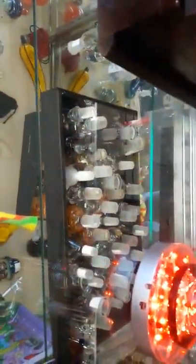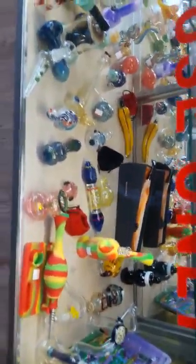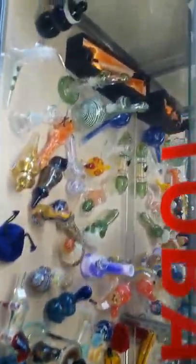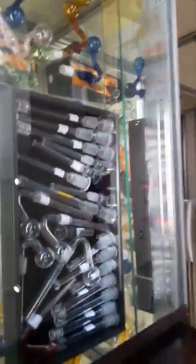Exchangeable bowls. Nectar collectors. Bubblers, oil burners, dab rigs. Down stems — they're ranging from $5.99 to $9.89.